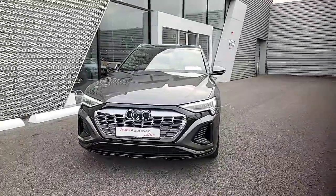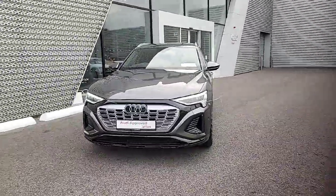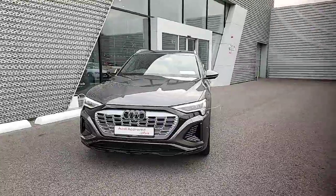Hello and welcome to Audi Limerick online sales. Here we have this stunning Audi Q8 e-tron 55 S line.